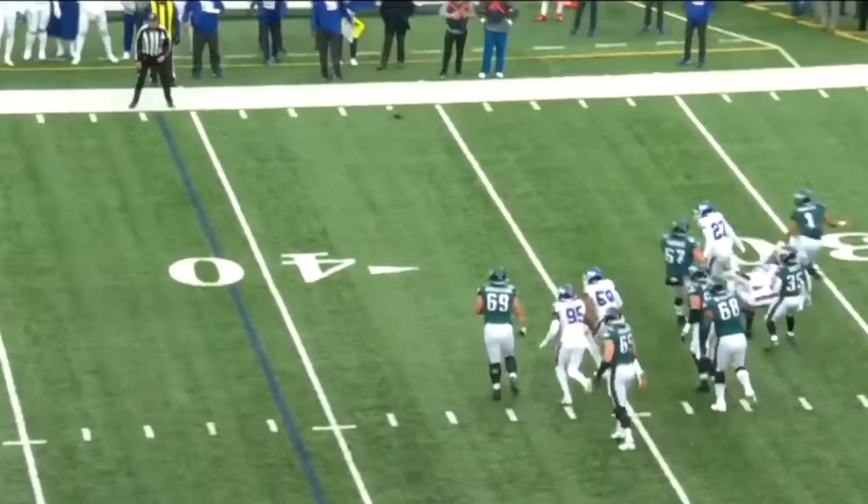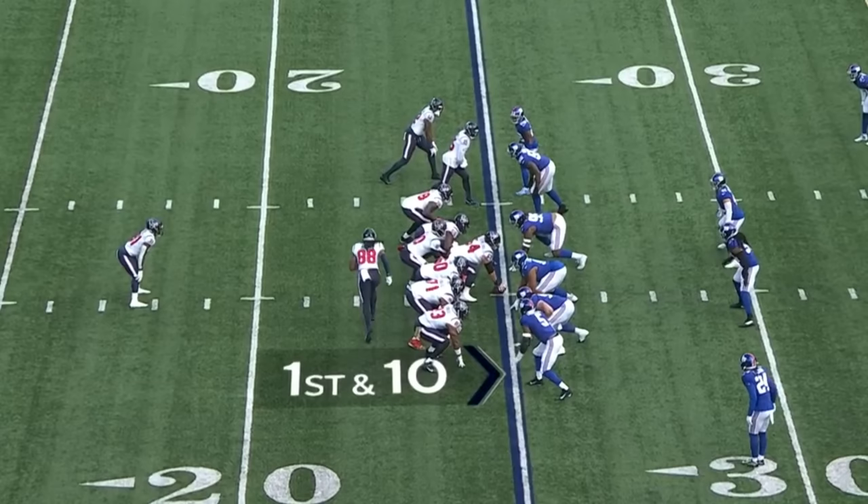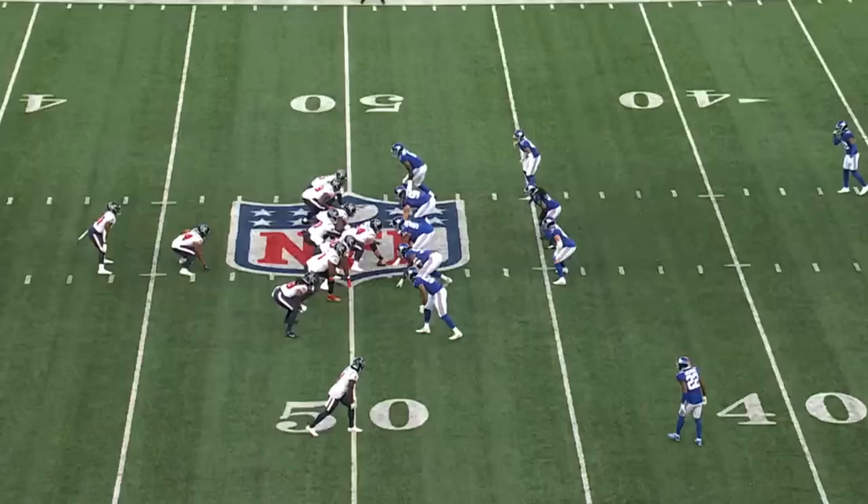Corner blitz coming. Hurts stepping away from the pressure, under pressure. Dangerous toss into traffic for Goddard — he's missed the last two games with a groin injury. Pitch it to Pierce. Caught from behind by Leonard.